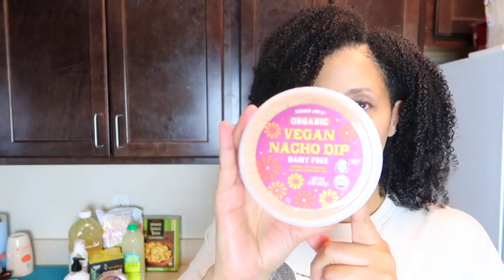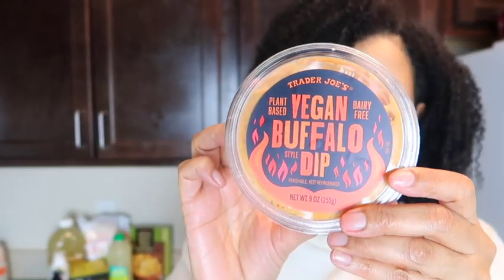I'm getting there guys! The next thing I got was a vegan nacho dip — it's dairy free — and that's going to go on the recipe I'll be making for you guys soon. Then I saw the vegan buffalo dip, which is kind of a take on the chicken buffalo dip. I'm really excited about this too. It's plant-based and dairy free.